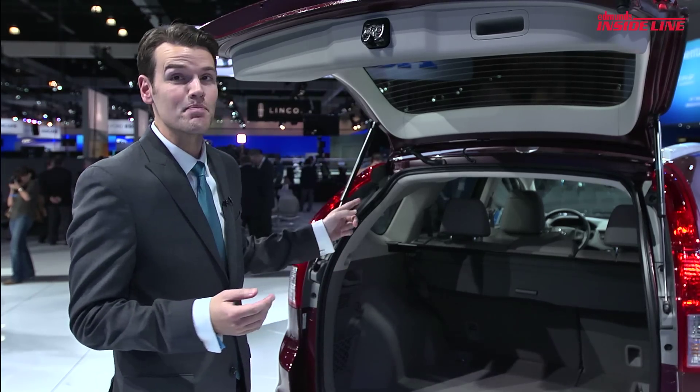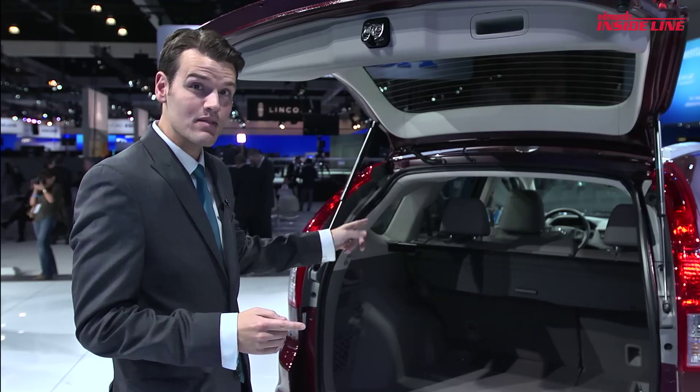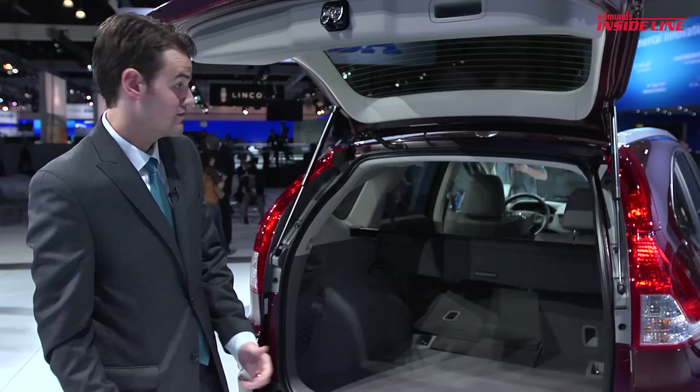The big ticket item is the back seat. It no longer slides but instead you can fold it flat simply by pulling a lever in the trunk. Neat.